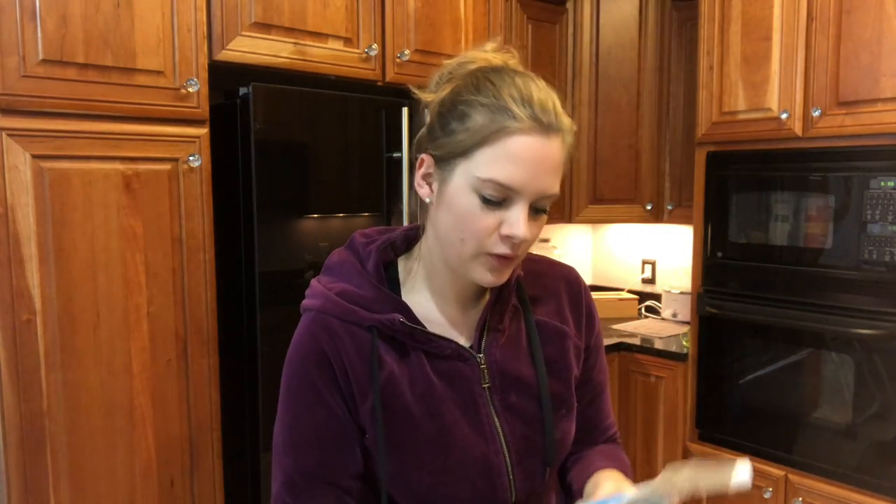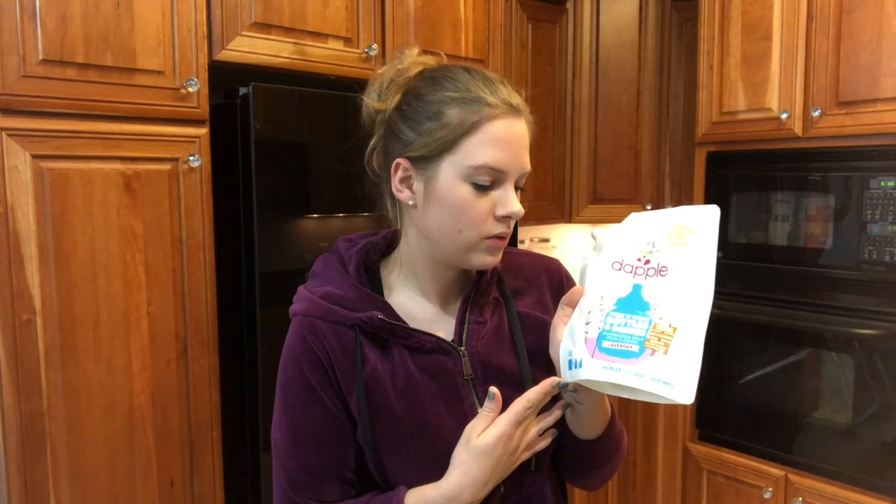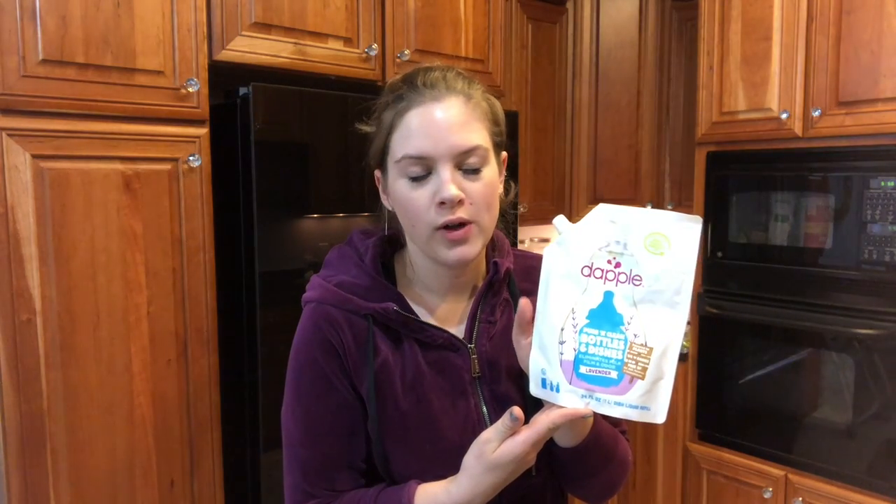What I use for bottles and for our dishes too is this Dappel Pure and Clean. I believe this is not organic but it's a naturally derived product and I use it. I just have one dispenser for everything.